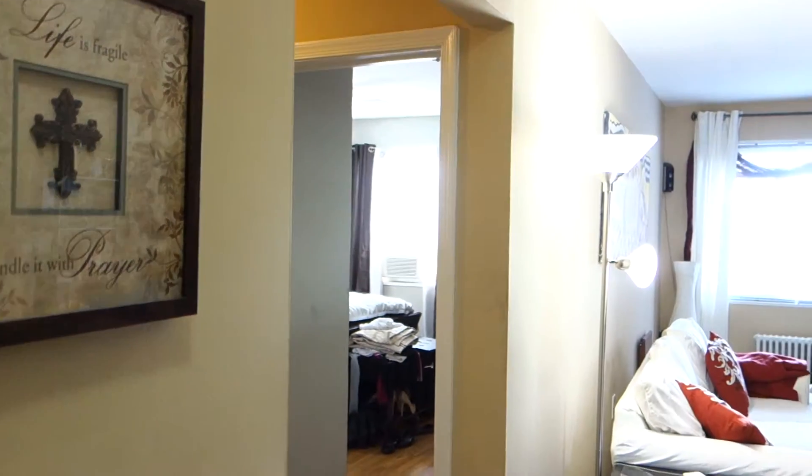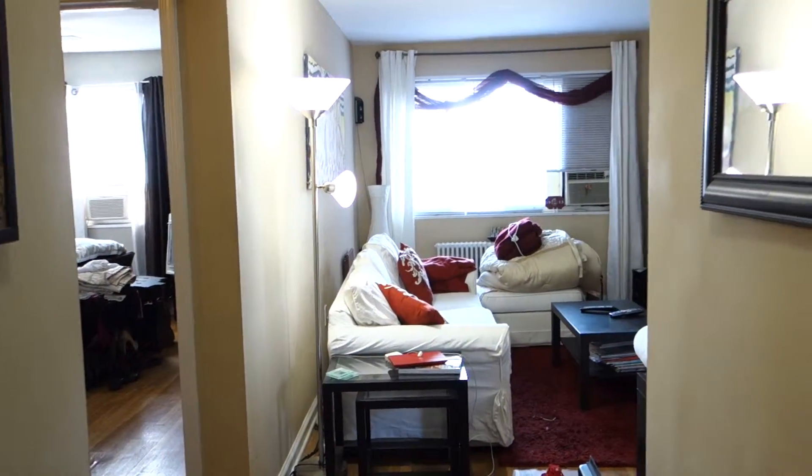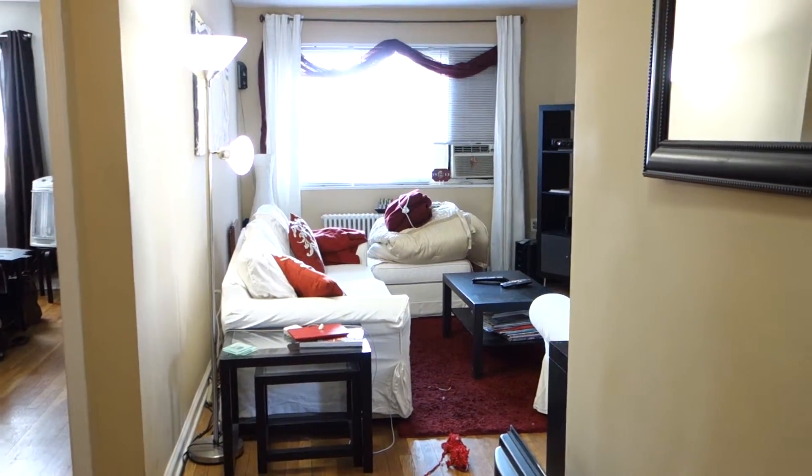We'd like to show you a beautiful two-bedroom apartment we have available for rent. We're going to go inside and show you what we have. This is a two-bedroom apartment located on the second floor of a three-story building, and the apartment is very clean and very well maintained.